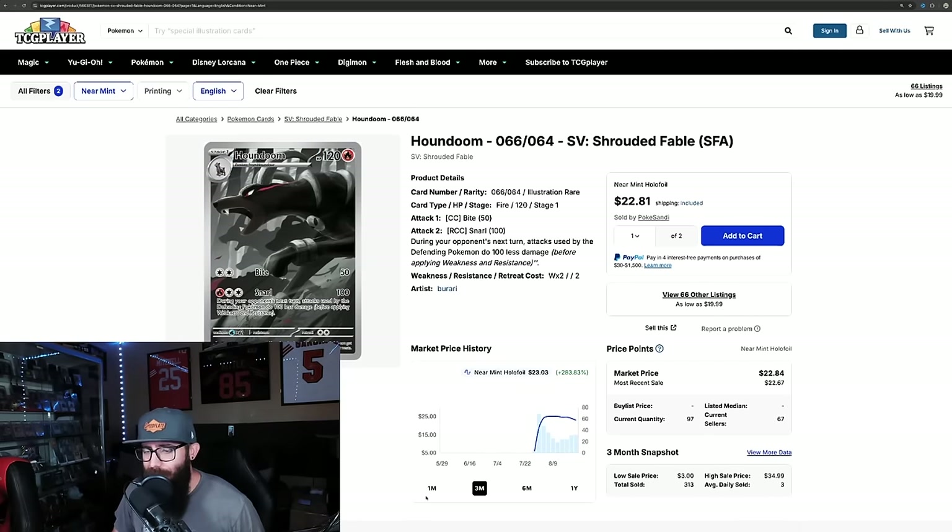Houndoom — these charts are all messed up when they first come out. I'd say this came out at $25 and it's pretty much held steady, just down a little bit to $22. It's holding strong. This is my favorite card from the set — just wanted to touch on Houndoom and give him some love. Houndoom doing okay. Ignore the chart numbers — that's not accurate.